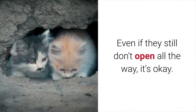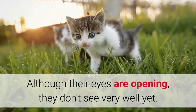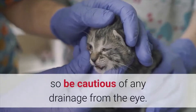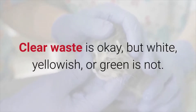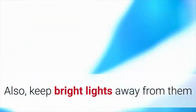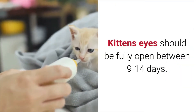Although their eyes are opening, they don't see very well yet. Kittens are also susceptible to eye infections, so be cautious of any drainage from the eye. Clear waste is okay, but white, yellowish, or green is not — if you see this, get them to a vet as soon as possible. Also, keep bright lights away from them as their pupils will not dilate and contract yet. Kittens' eyes should be fully open between 9 to 14 days.